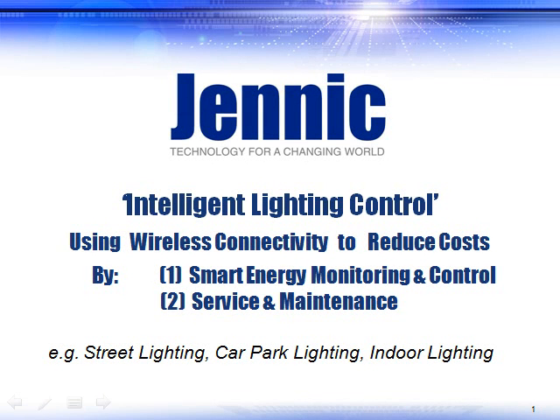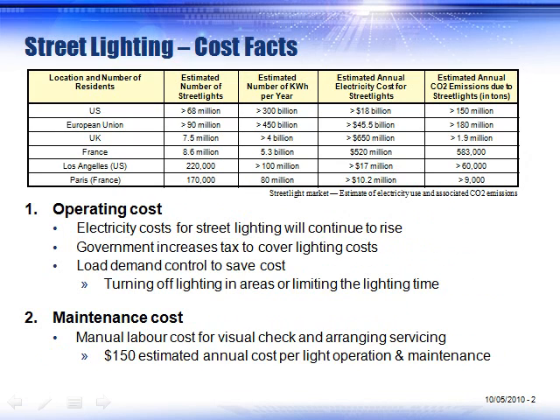Hello. A quick introduction to lighting solutions offered by Genic and why you should consider them for your design.